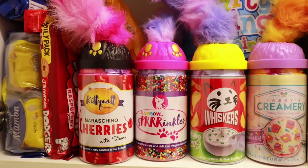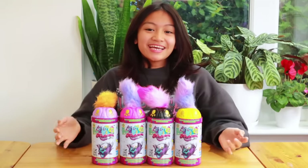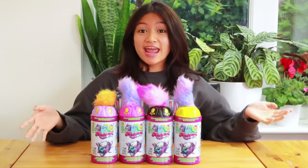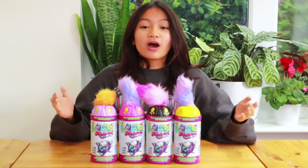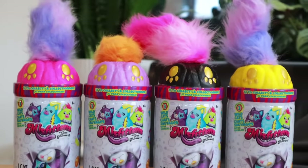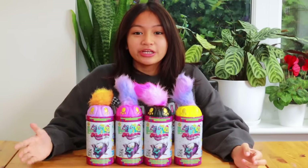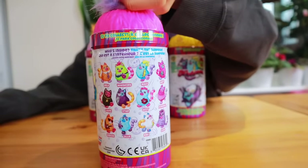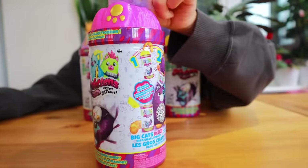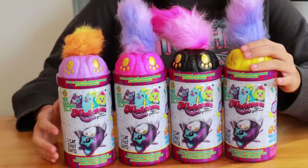Hey guys, it's me Chelsea, aka Little Lady C, and today I have Miss Fitton Series 3 World Caps. There are a whole new bunch of designs with two-tone colored tails. There are 12 new casters to collect, all with their own unique packaging.